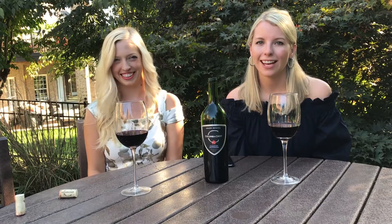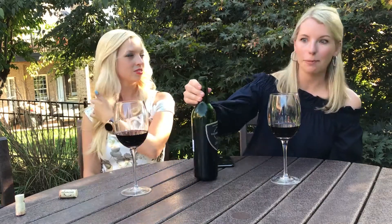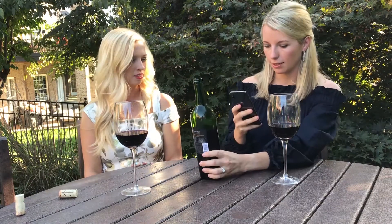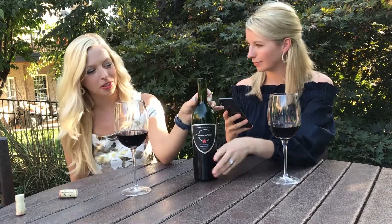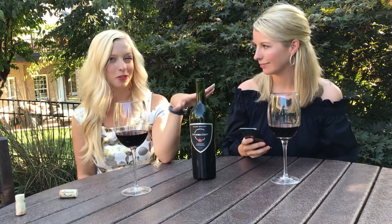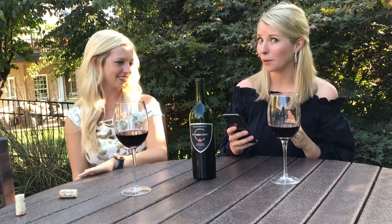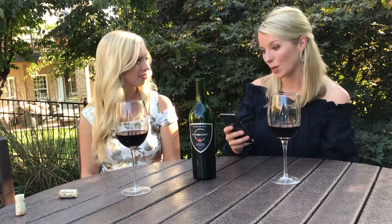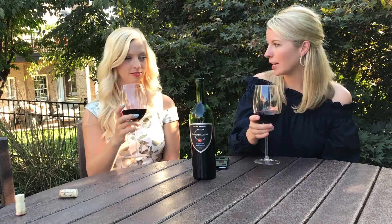Hey guys, I'm Kimberly and I'm Jeanette, and we're here with Bass Wine. Today we're going to be trying Columbia Crest Cabernet Sauvignon. I'm going to go ahead and scan the label so we can see its rating. While she's scanning, can we talk about how cute this label is? It has a little maple leaf on it. It's from California but it looks a little Canadian. So this has a score of 98 and an average retail of $10 — that is really a great score for a Bass Wine wine.